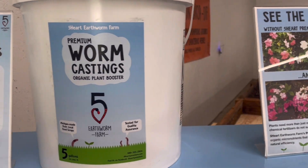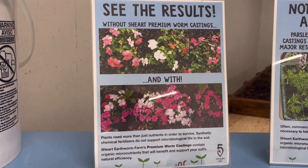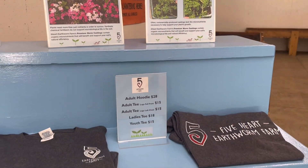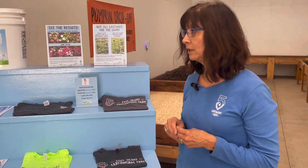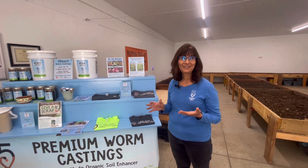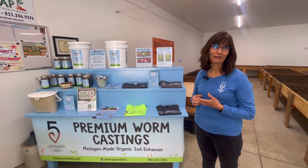Something we really pride ourselves on and why we call our worm castings a premium is that we only use organic materials in our process. We stay away from any animal manures because of the risk of pharmaceutical residues left behind in the compost. We want to make sure that when you add this to your soils — whether during planting time or throughout the season to top dress — you know what you're growing and what you're going to eat and feed your family.